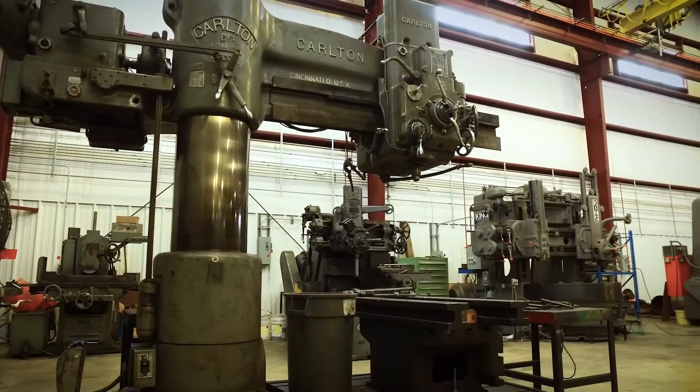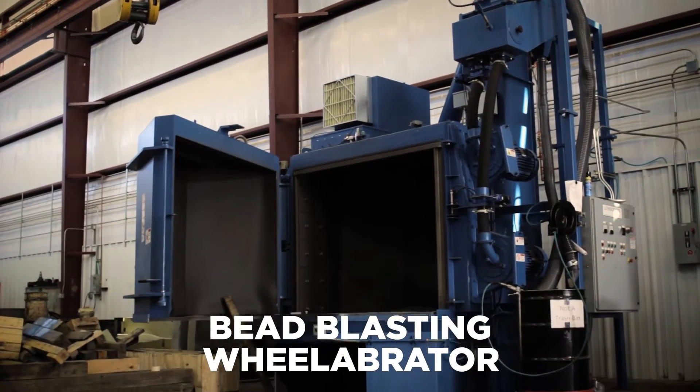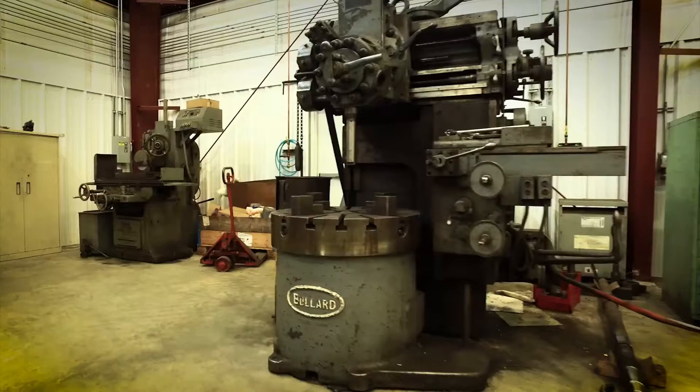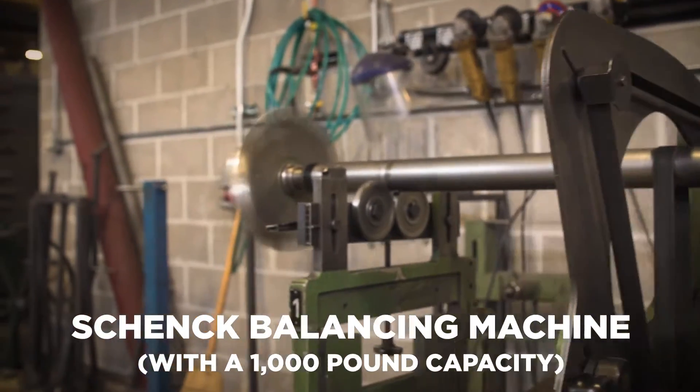Our full-service shops are loaded with large capacity machines, such as the bead-blasting wheel abrator, large lathes including the King vertical lathe, Bullard boring mills, and shank balancing machine, to name a few.